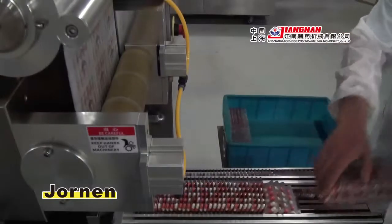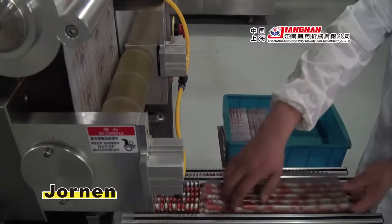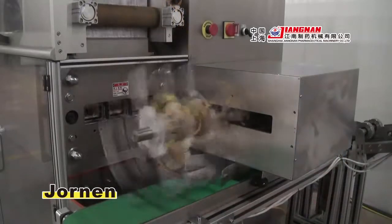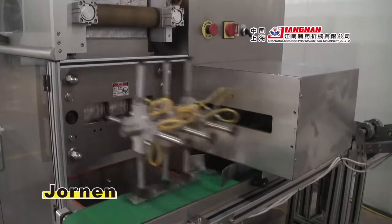The machine adopts a Transverse Cutter, which easily collects its blister cards. It can be connected to subsequent machines, such as high-speed cartoners, to form a complete pharmaceutical packaging line.